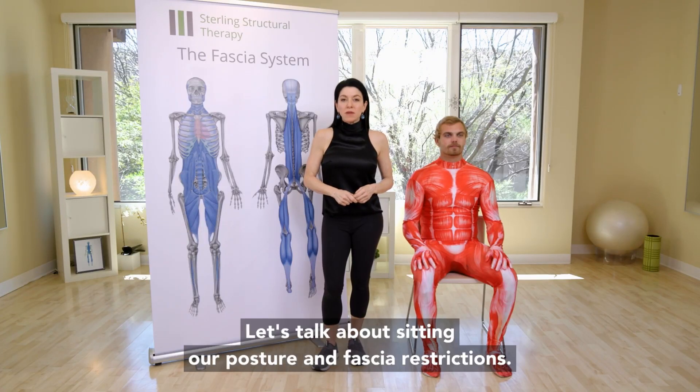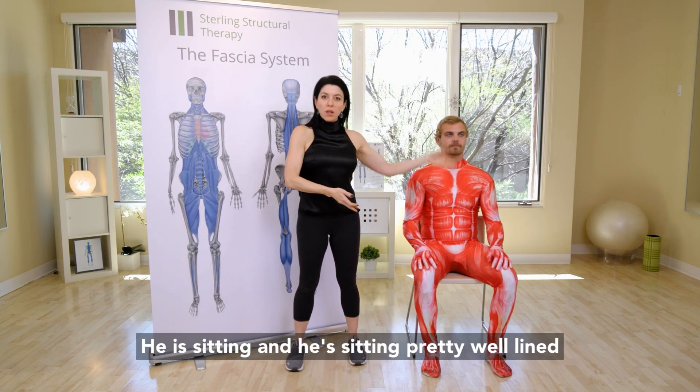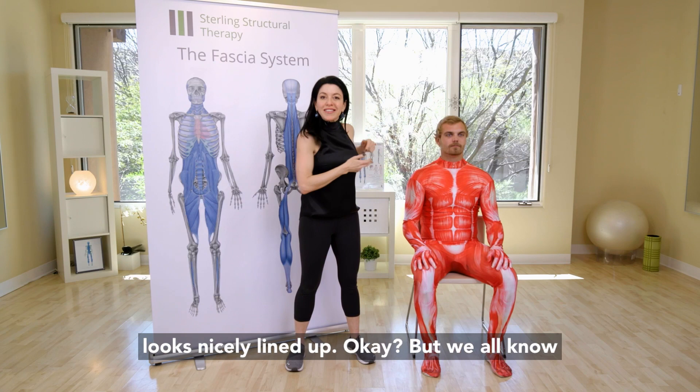Let's talk about sitting, our posture, and fascia restrictions. Take a look at Aaron over here. He is sitting pretty well lined up and tall — you can literally see his muscles look lined up and his connective tissue looks nicely lined up.